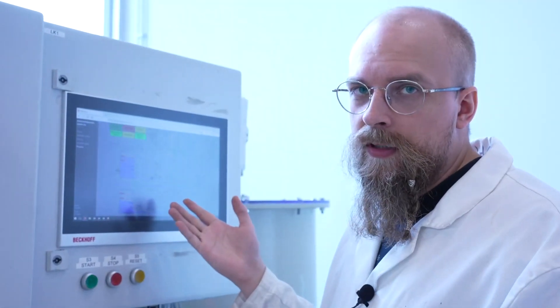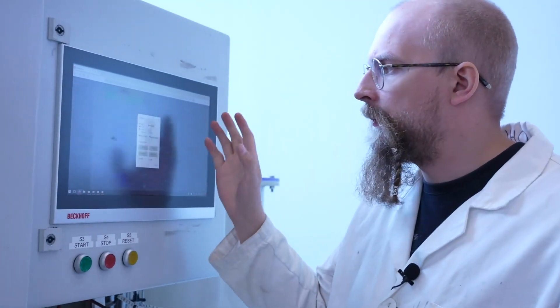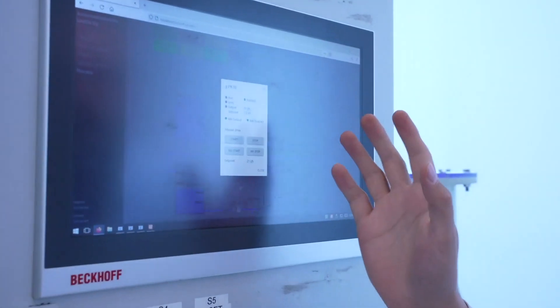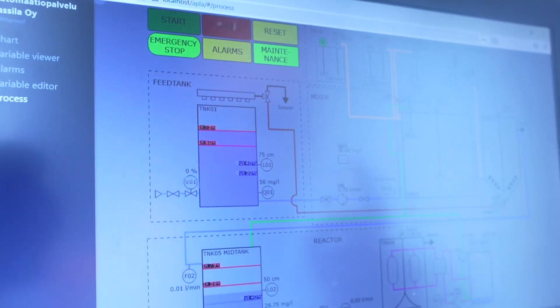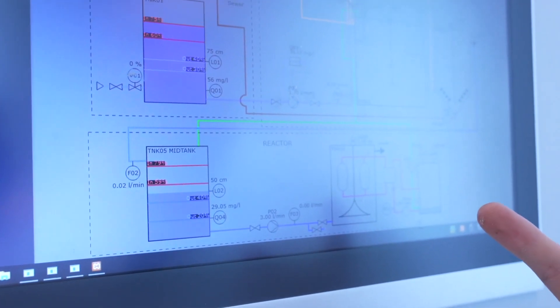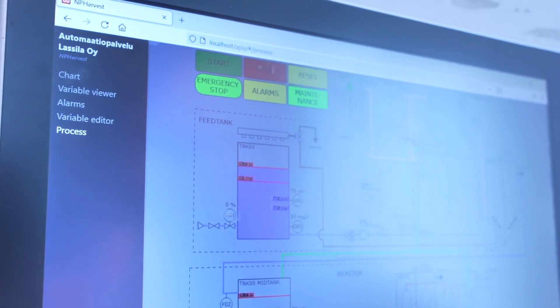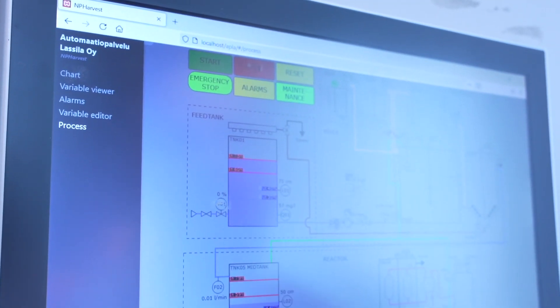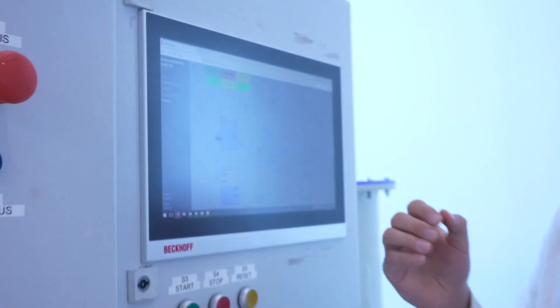This is the user interface we use to control the pilot. We can turn pumps and mixers on and off from here. But before we had this, we wanted to start operating but the UI was not finished yet, so we actually ran the pilot from the code. That was fun — it taught me a lot about programming and how to work with the code. But this is infinitely easier.